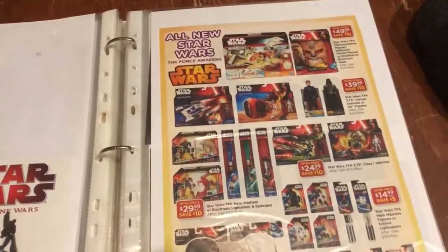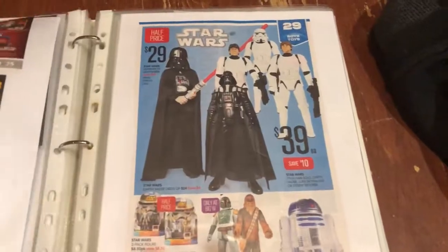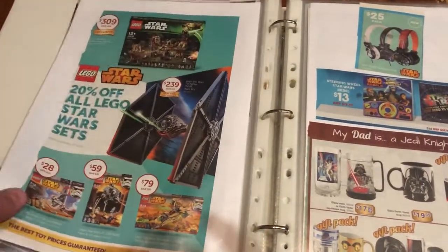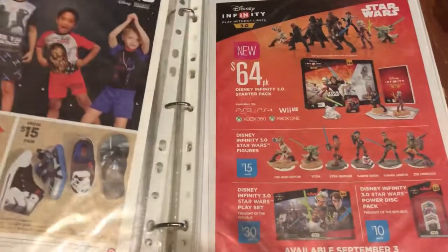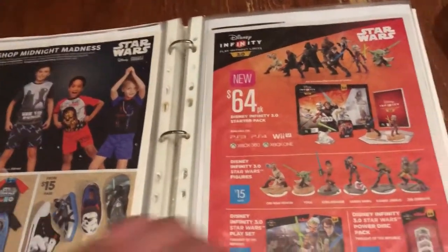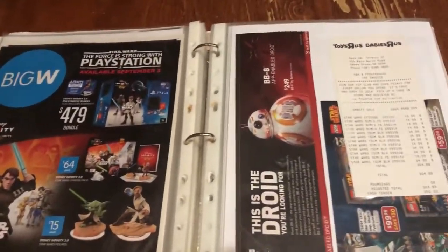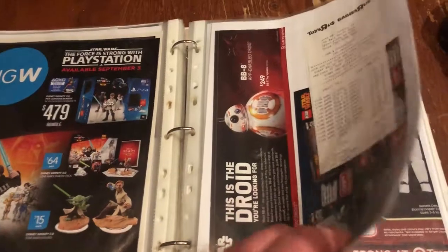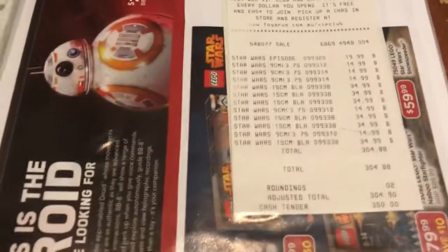Now we're starting to get into Episode Seven territory. Big Jakks figures, the Rebels line — I've kept a lot of stuff here. Disney Infinity. I still really want to get those toy box figures that Disney are doing that are based on the Infinity look — I don't have any yet, they don't have Disney stores here.